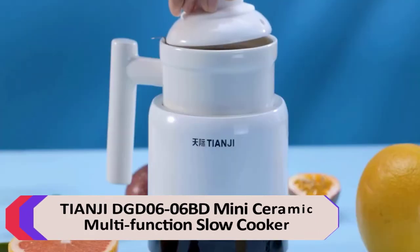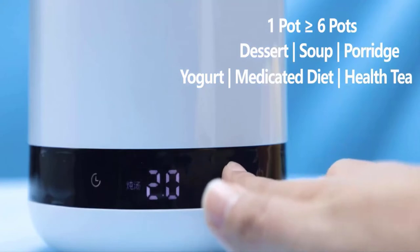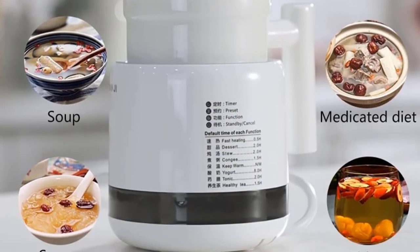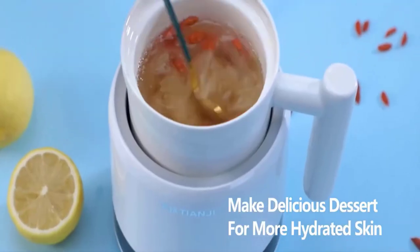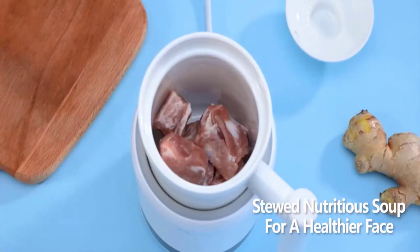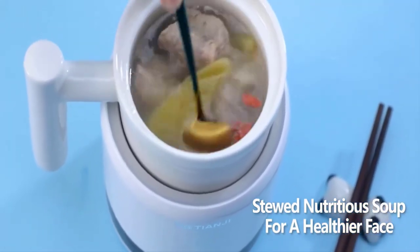Number 4: Tianji DGD0606BD Mini Ceramic Multifunction Slow Cooker. It is fully automatic and multifunctional, with 6 cooking functions to choose from: Porridge, Health Tea, Dessert, Medicated Diet, Yogurt, Bird's Nest, and more. It features an easy touch LED control panel, programmable function selection, and preset and keep warm functions, helping you enjoy delicious drinks whenever you want and have fresh meals immediately. With a 600ml mini capacity, it is small and compact to save space — one pot per person, no waste on demand, and convenient for office and travel use.